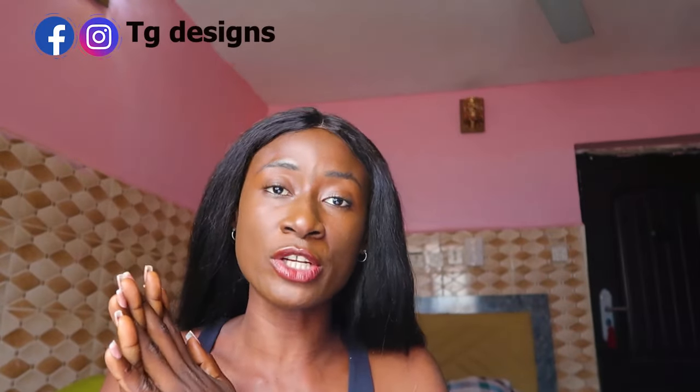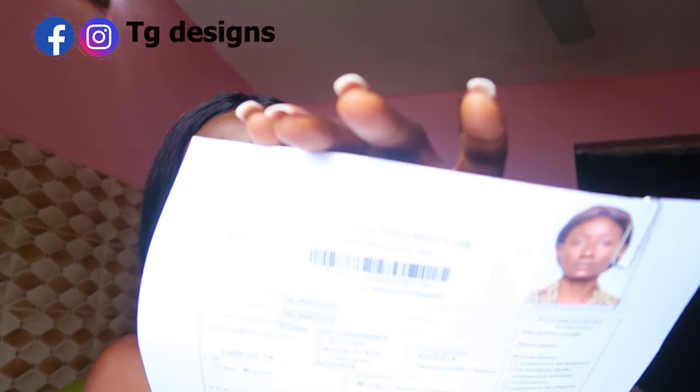The first document required is your application form. You need to fill your application form online. If you want me to make a video on how to fill your application form, please put that down in the comment section. This is basically what the application form looks like — it has all your details: your name, address, phone number, passport details, the school you intend to study, your admission, your sponsor, and all of that. It's about four pages of basic questions.